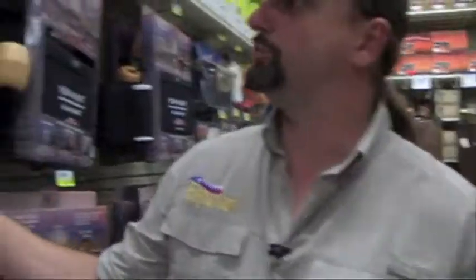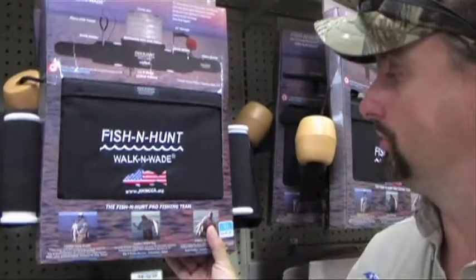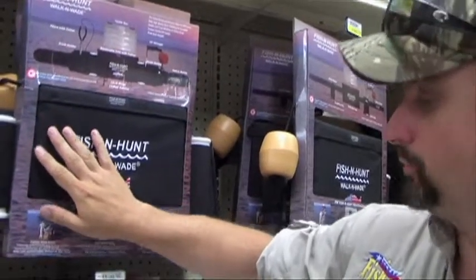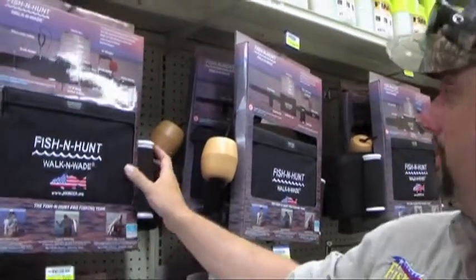Getting into more coastal type stuff — of course, the classic wade aid from Fish and Hunt, a great Texas-based company that makes these wade fishing belts that I've used myself. And the great thing about this location is, besides having access to all the great lakes of the Piney Woods, you're right close to Galveston Bay, Sabine Lake, and even hopping over to Lake Calcasieu.